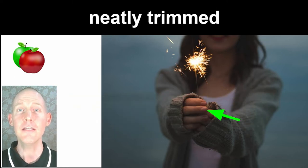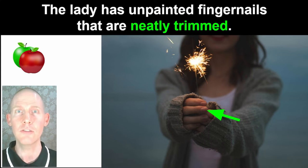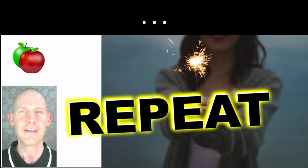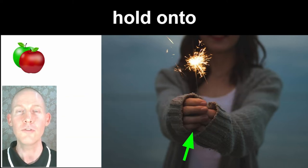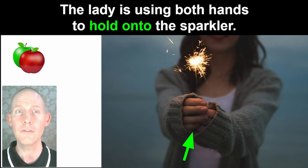Neatly trimmed. The lady has unpainted fingernails that are neatly trimmed. The lady is using both hands to hold onto the sparkler.